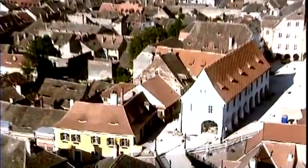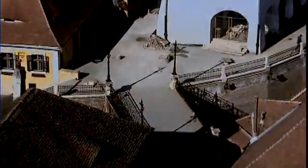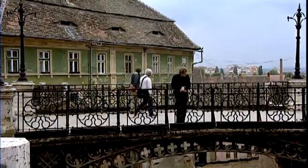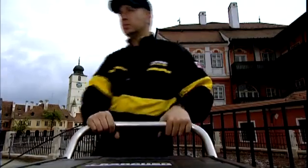A culture-sponsoring project on the edge of the Carpathian Mountains. A unique bridge in the heart of Romania. A cleaning operation using Karcher products.